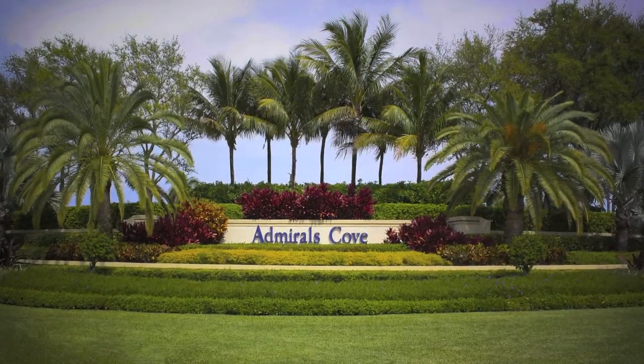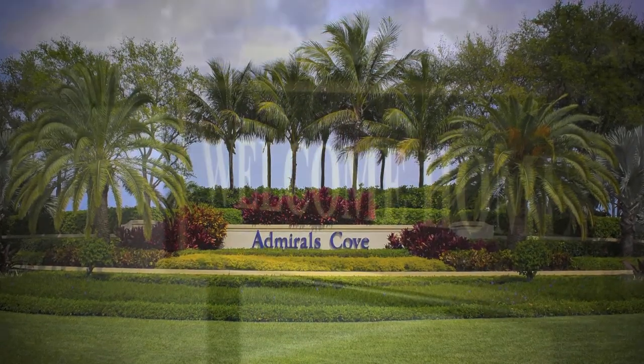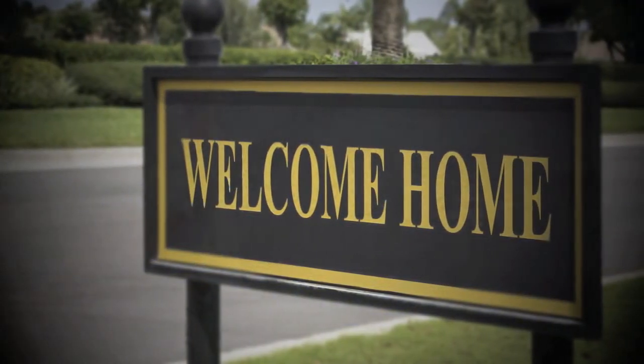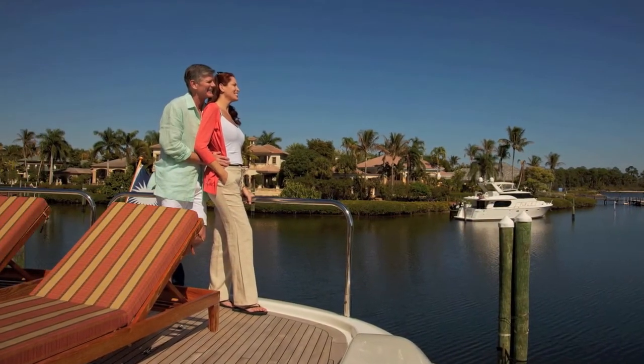When residents pass through the main gate of the club, a welcome home sign greets them. But perhaps it should say 'you've arrived,' because anyone who's lucky enough to live at Admiral's Cove most assuredly has.